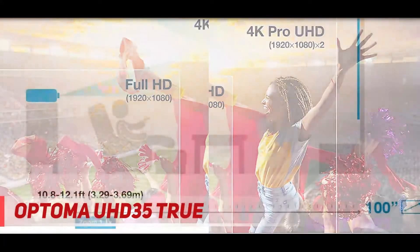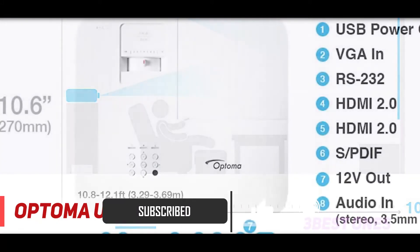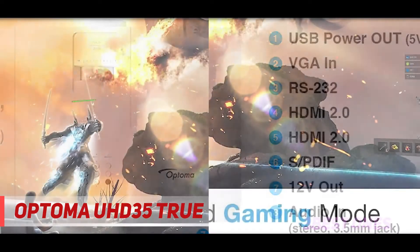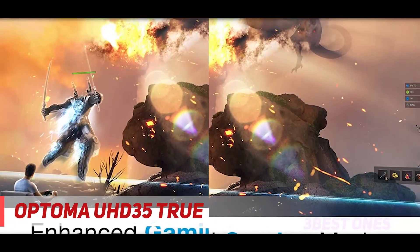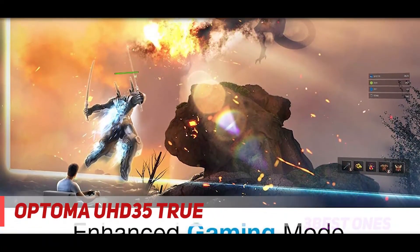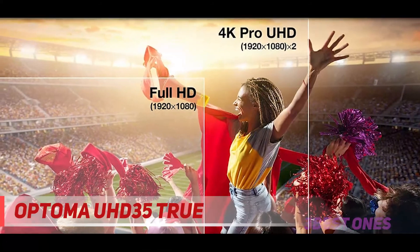And that price really is the UHD35's biggest selling point. This 4K UHD projector offers great picture quality for only a few hundred dollars over the best 1080p projectors. It doesn't offer lens shift or much in the way of zoom, but if it fits in your room it's a great way to get a 4K projector on a budget. The Optoma UHD35 is an excellent budget 4K projector that is sure to please someone looking for extra detail in their movies and games without a big price premium over 1080p models.